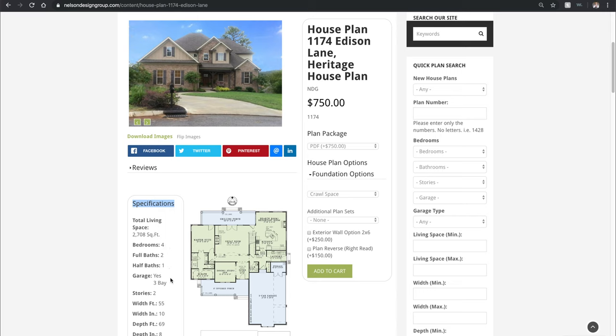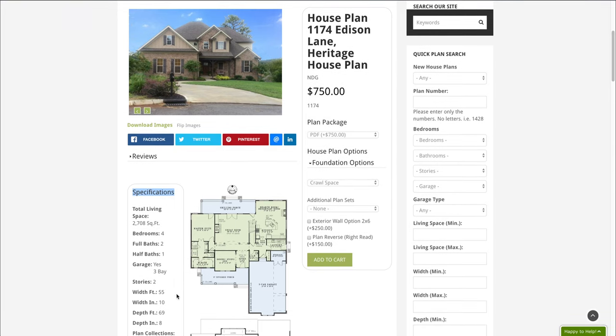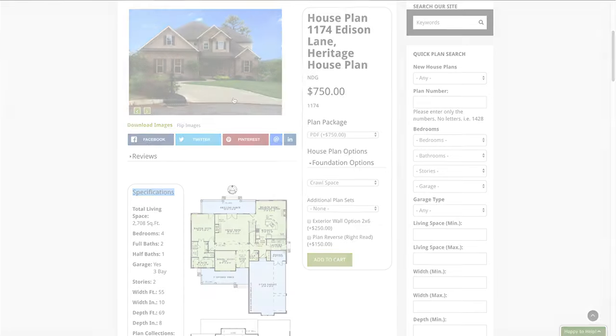This does have a garage and it is a massive side load three bay garage. It's a two story home, 55 feet wide, 10 inches and has a depth of 69 feet, eight inches.